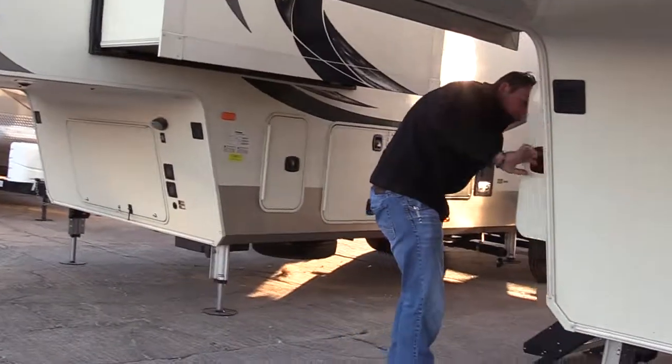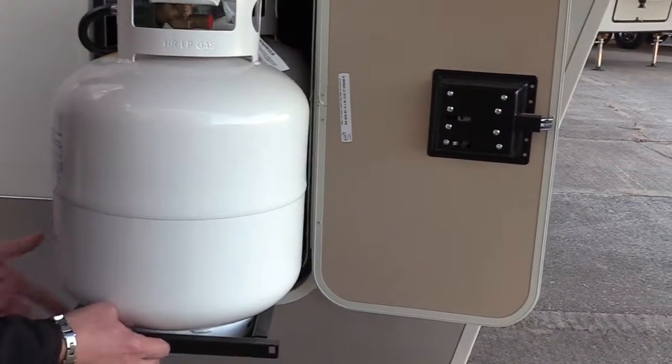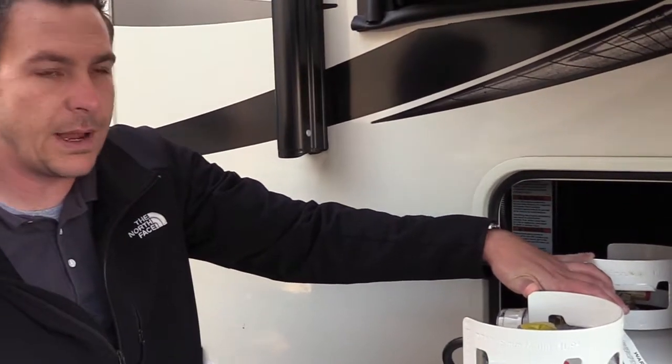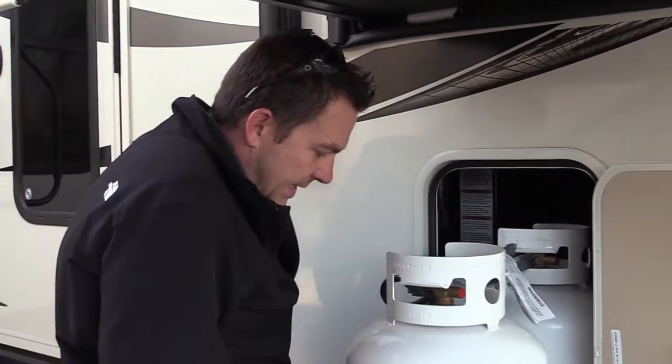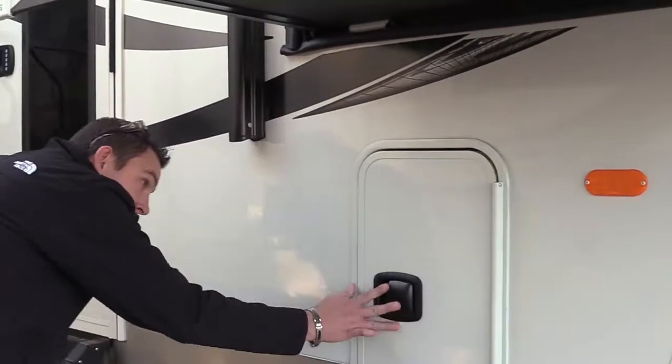Those two propane tanks pull out right here — you hit the lever, pull them out, and there are your tanks. So you have 60 pounds of propane across three tanks, making it a lot easier to exchange when you're running low. That's going to do it for me. This is the 2018 Columbus 389FL front living room. Come out and see us at the Wichita RV show. The price is $86,500 and you're going to get it for around $68,000 — saving almost $18,000 to $20,000 at the show. Come see us January 10th through the 14th at the main arena. Hope to see you there, thank you!